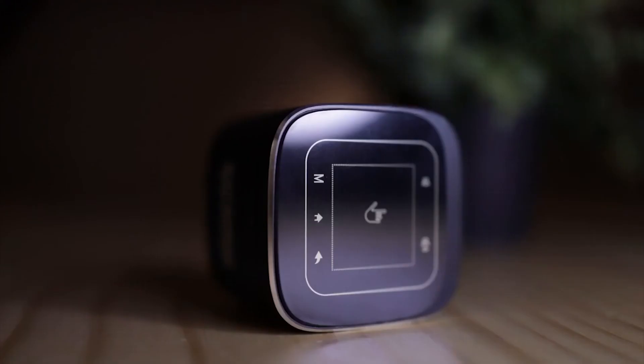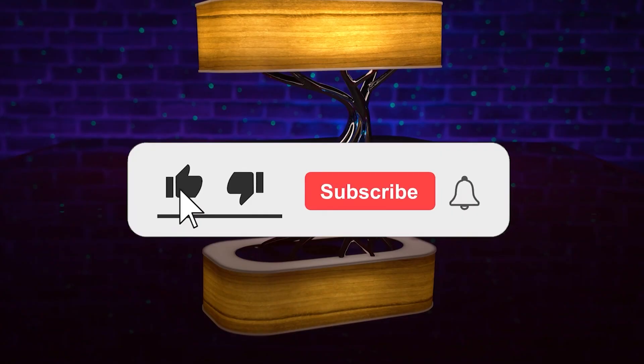So, did you find these gadgets cool? If you enjoyed the video, make sure to smash the like, share, and subscribe button. Thanks for watching!